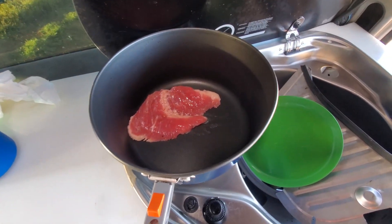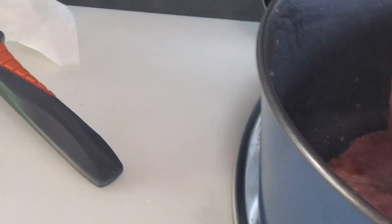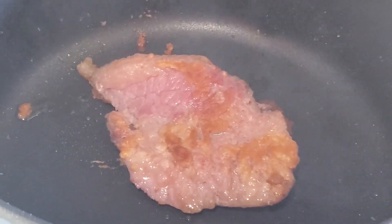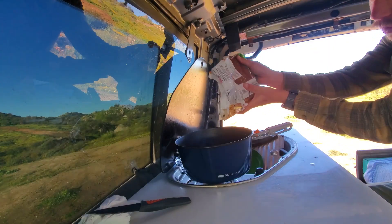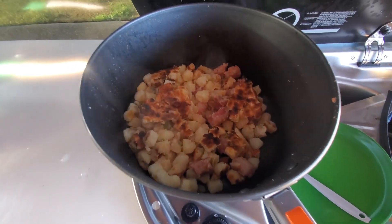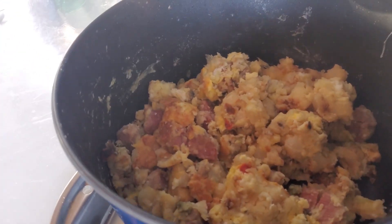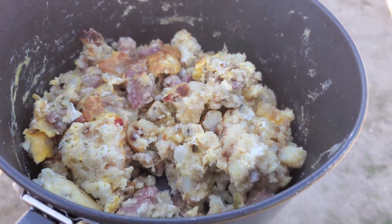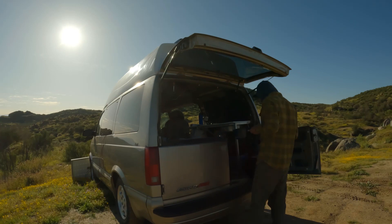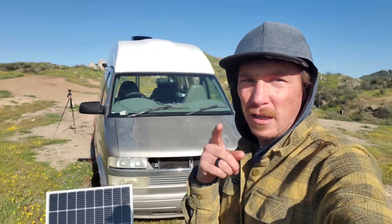We're gonna let that fry for a little while and then work on our potatoes and eggs. The corned beef is looking pretty good. I'm gonna go ahead and add in the potatoes now. These potatoes are looking great — I diced up the corned beef in there. Let's add some eggs. There she is — day after St. Patrick's Day breakfast. Alright guys, that's gonna do it for my St. Patrick's Day adventure. Catch you on the next one.